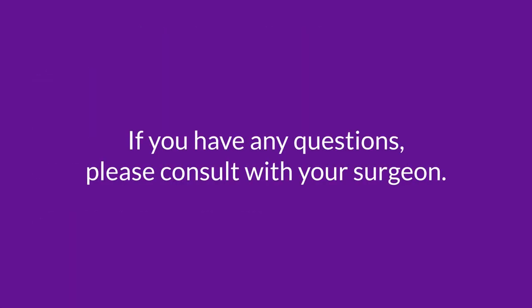If you have any questions or concerns, we encourage you to speak to your surgeon.